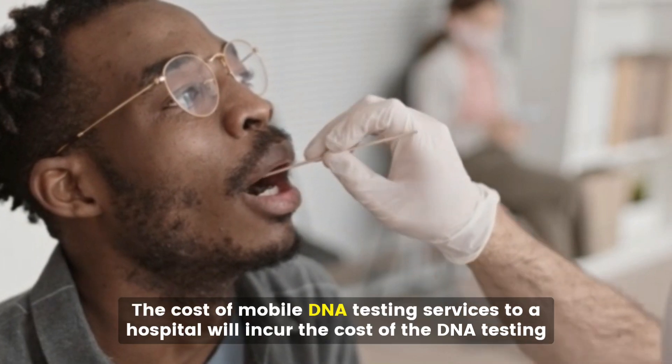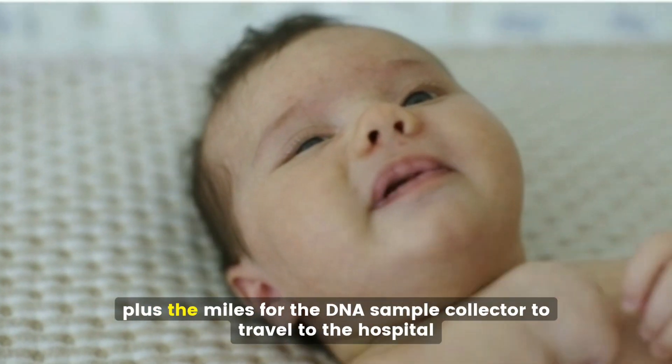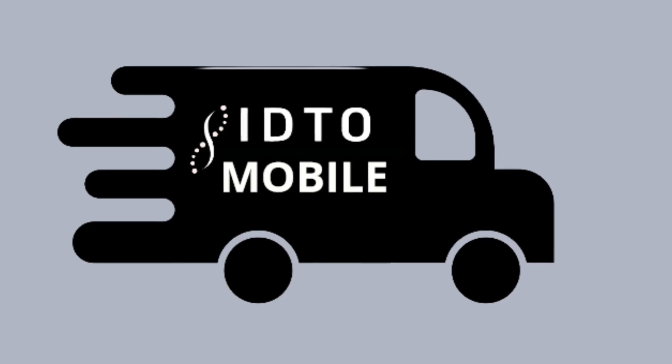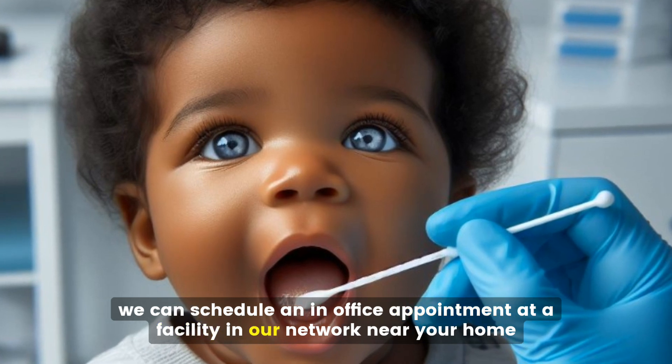The cost of mobile DNA testing services to a hospital will incur the cost of the DNA testing, which starts at $350 and up, plus the miles for the DNA sample collector to travel to the hospital. Please keep in mind, if mobile DNA testing is not performed in your city, we can schedule an in-office appointment at a facility in our network near your home.